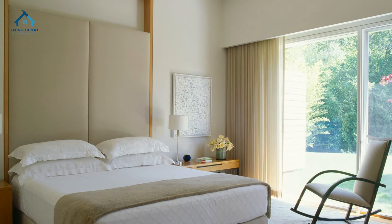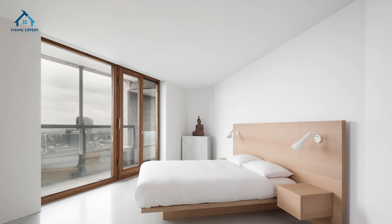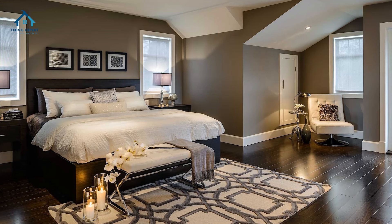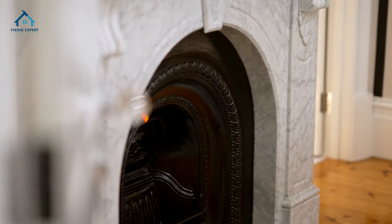Tip ten: keep it clutter-free. Regularly declutter your small room to maintain a clean and organized space. Remember, less is more when it comes to designing for small spaces. And there you have it — our top 10 design tips for small rooms in 2024.